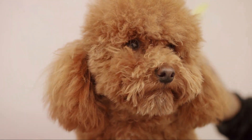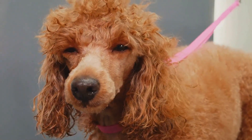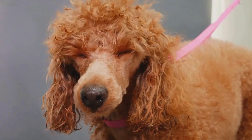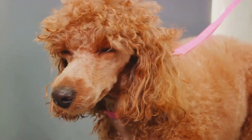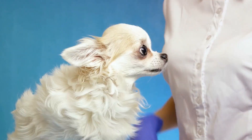Poodles have floppy drop ears that hang close to their heads. This creates a warm and moist environment where bacteria and yeast thrive. Their long ear canals can also trap dirt, debris and moisture, making them more susceptible to infections.